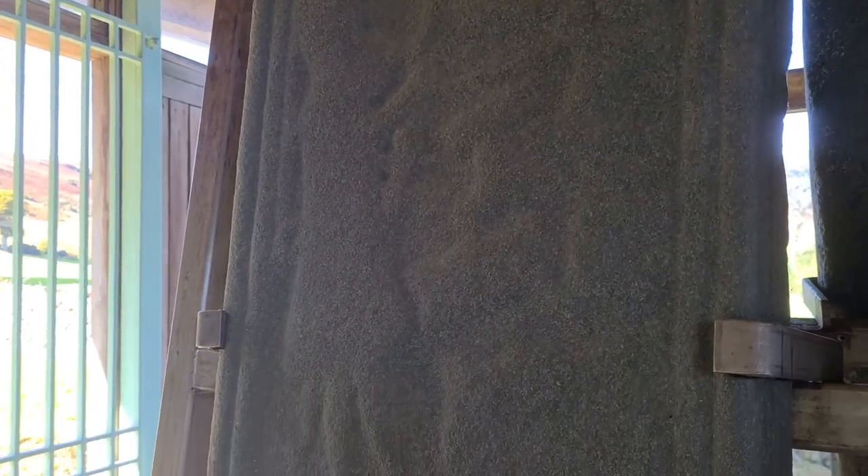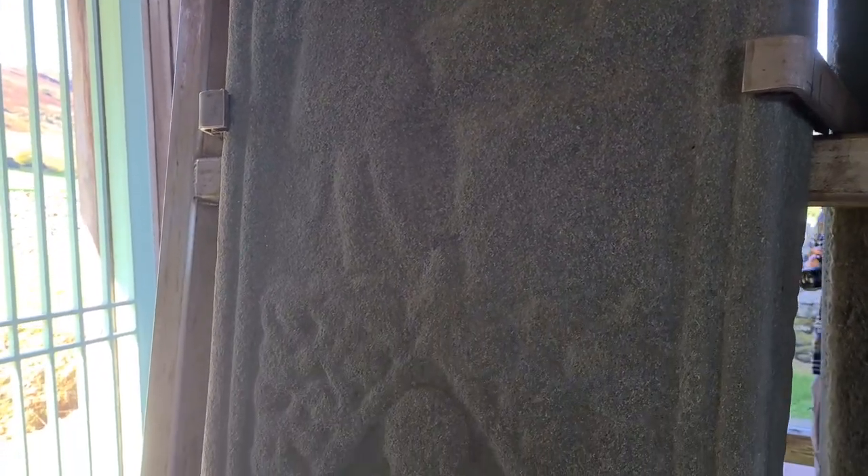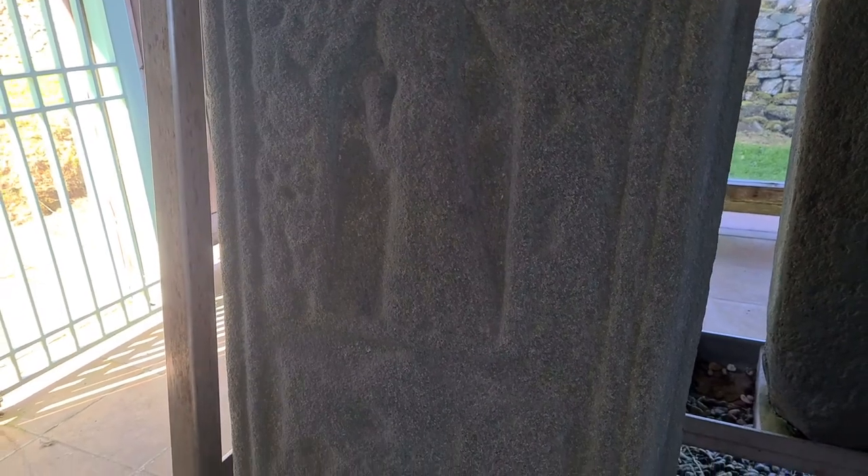This is quite a hard one to catch on camera as well. We do have a figure of a warrior, and we also have a kneeling figure at the bottom. It's really quite cool.